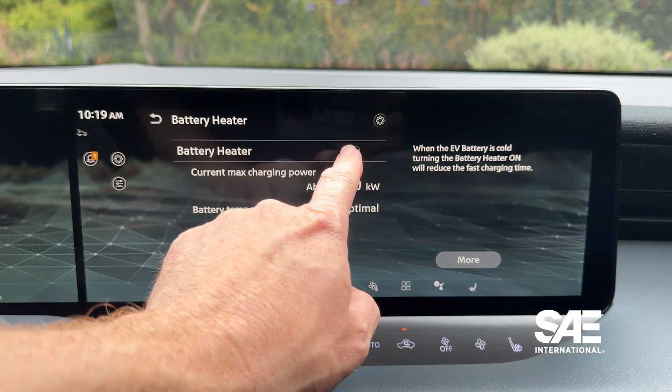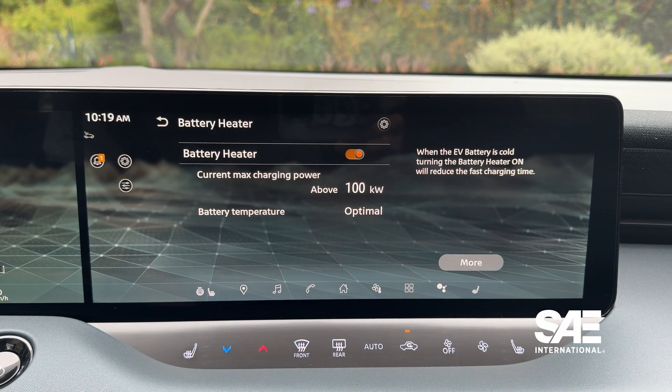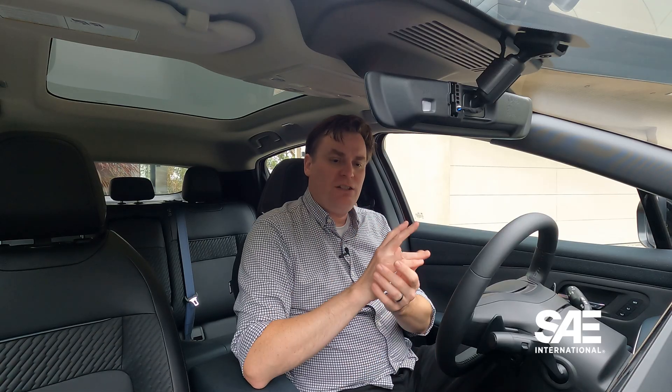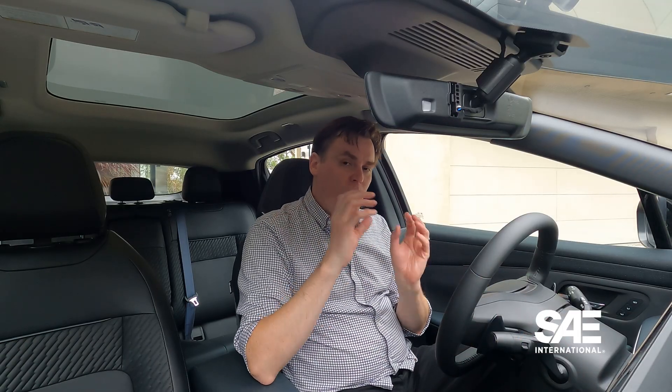What is nice is there is actually a battery heater, so you can manually precondition your battery. When you get to a charging station — maybe 10, 15, 20 miles out — you can precondition the battery and tell it to get ready for charging, which means your charging session will be quicker.